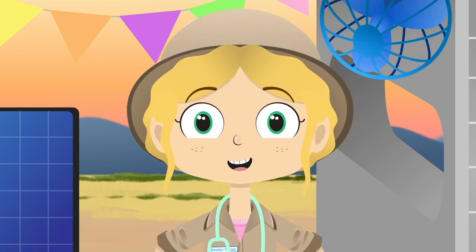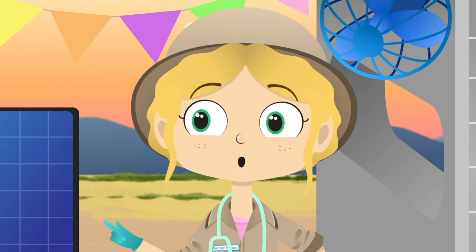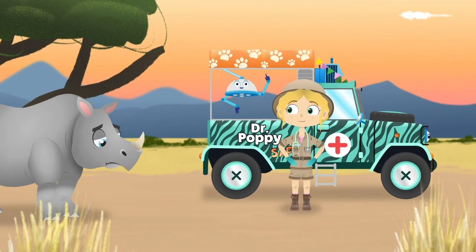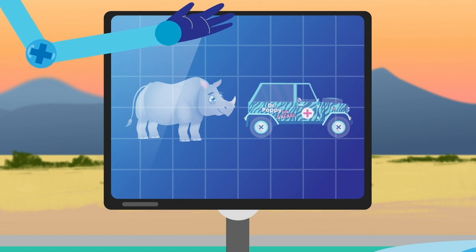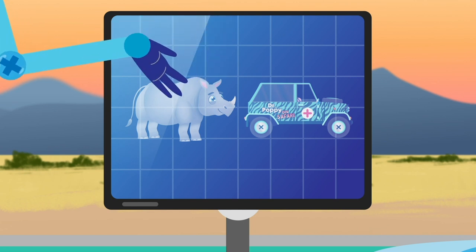Now, it's time for our last patient. Shaka the Rhino. Look! Here he comes! Rhinos are enormous. They are covered in thick skin as tough as a suit of armour. And even though they only eat plants, they can grow to the size of a large car.